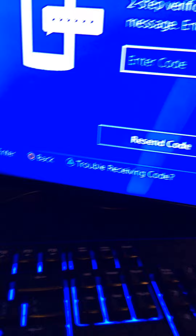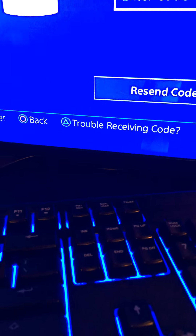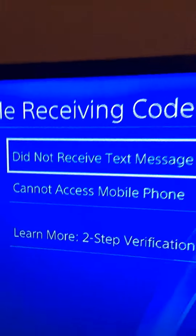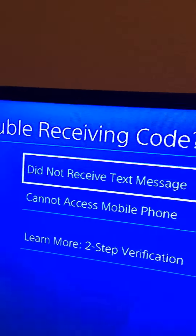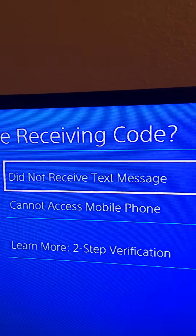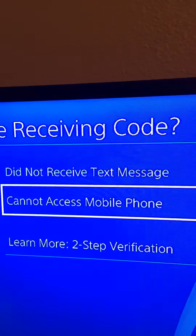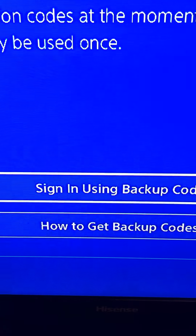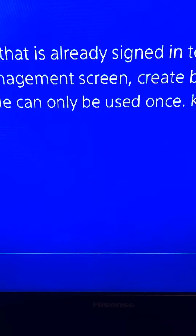When I click 'Trouble receiving code,' it says 'Did not receive the text message' and 'Cannot access a mobile phone.' When I click 'Cannot access,' it will say 'How to get backup codes' and 'Signing in using backup codes,' so I click 'How to get backup codes.'